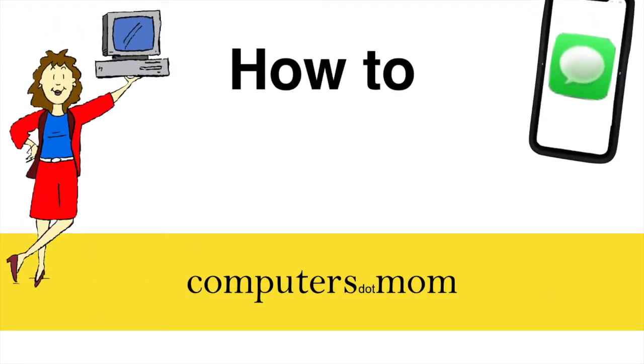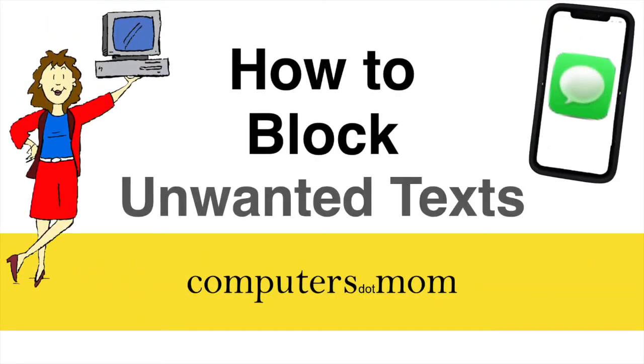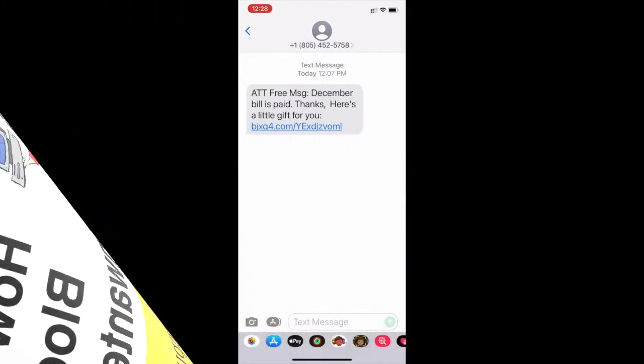Hey, it's Allison from Computers.com with a quick video about how to block those irritating spam texts on your iPhone, iPad, or Mac.